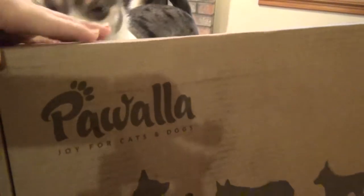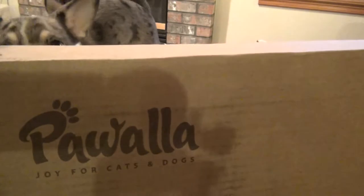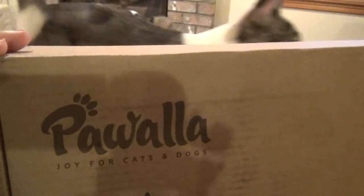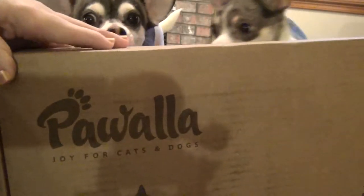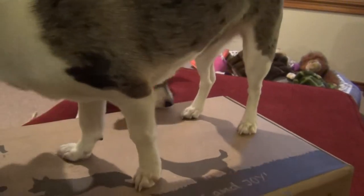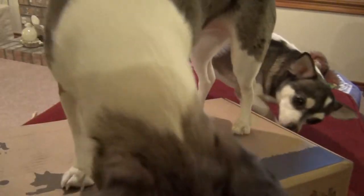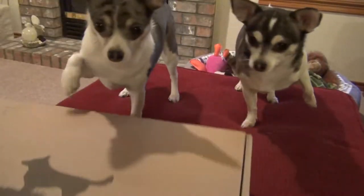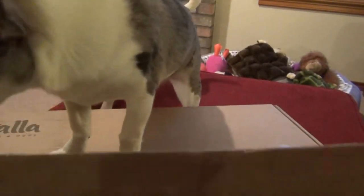Hey guys, we just got our January Pawwalla box, and I'm going to open it and show you what these little ones got in their Pawwalla box. Adele is very excited to see what we have. I haven't even looked at this yet — usually I try to open it up first and see what's inside, so there's no surprises. A lot of times it's really hard to do it with her because she's so anxious to see what's in here. Come on Adele, let me open it.